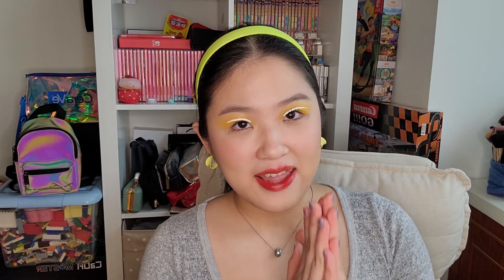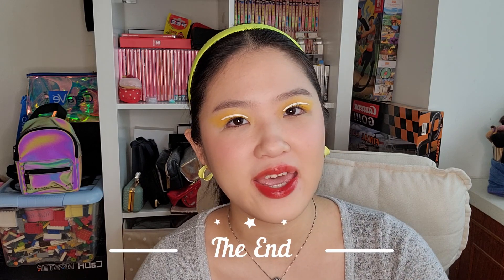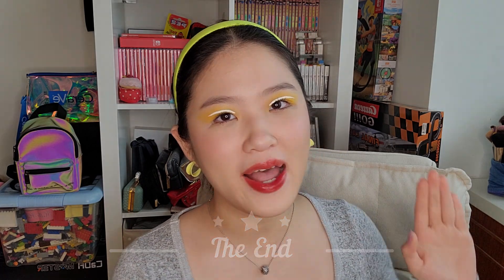And that's it for this video — these are all the new makeup products I got and I'm very happy with them. I'm excited to use these products in the future. Thank you guys so much for watching. I hope you enjoyed the video. If you want to see me using these products in future videos, please subscribe to my channel — that would mean a lot to me. I hope you have a great day and take care of yourself. I will see you in my next one. Bye!